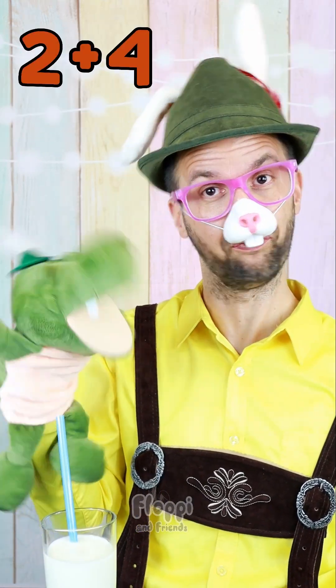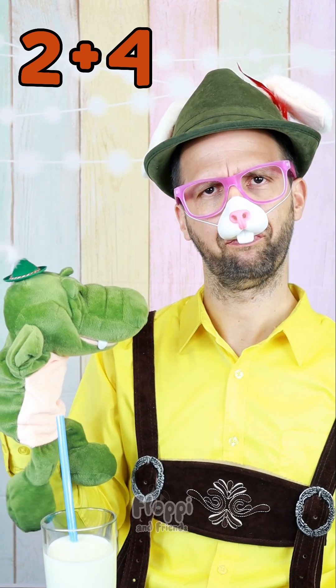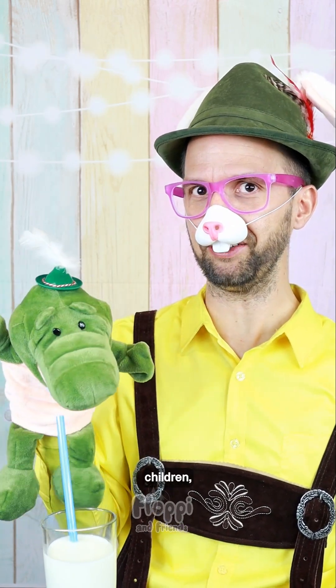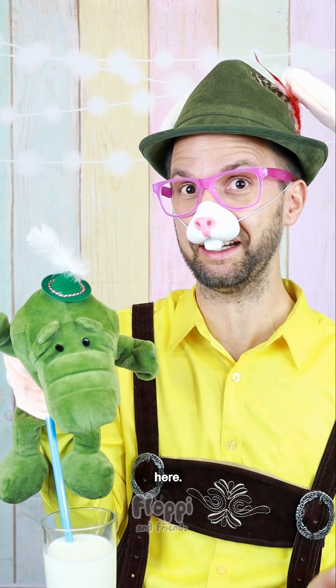What is 2 plus 4? That is easy. It is... children, I think we have to help Kroki here.